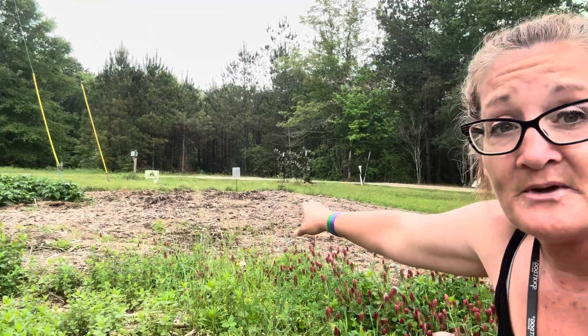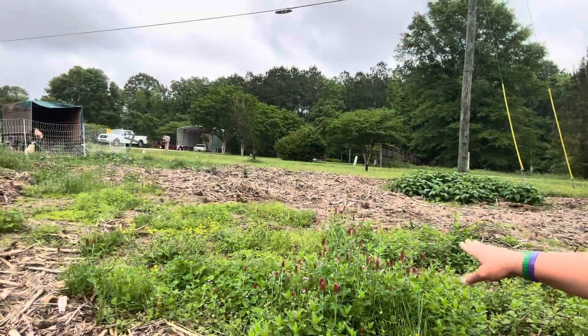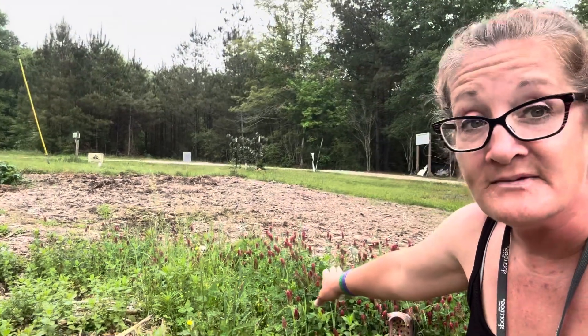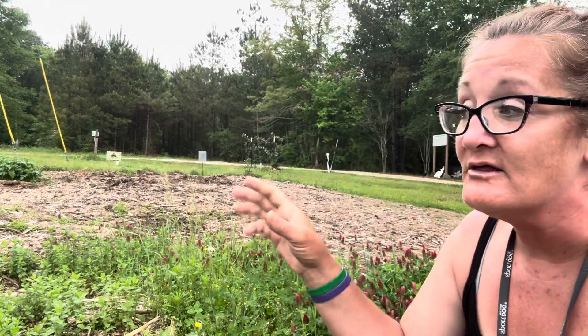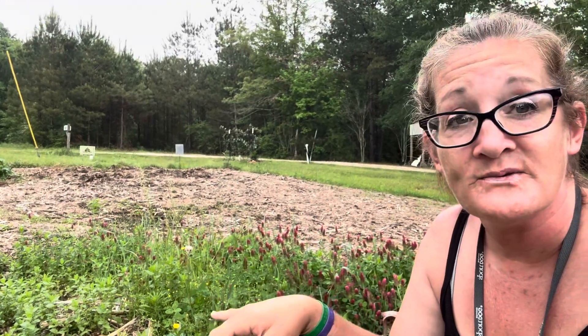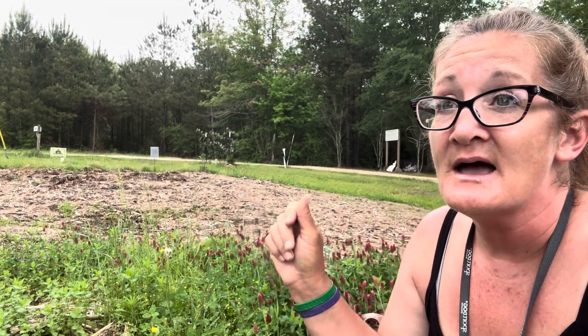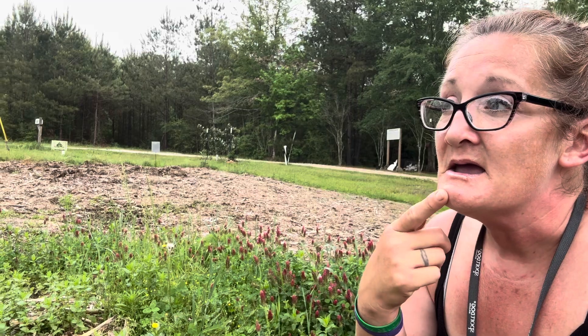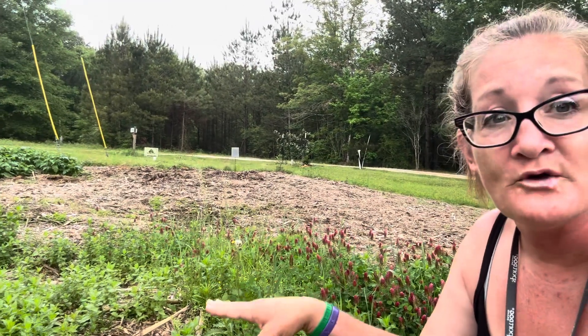It hasn't come up yet, but once it does, this patch of flowers you see right here is intentional. It's red clover, and I just came out here yesterday and put in dandelions as well as tansy and two or three other flowering herbs that will come up right here. There's also peppermint.